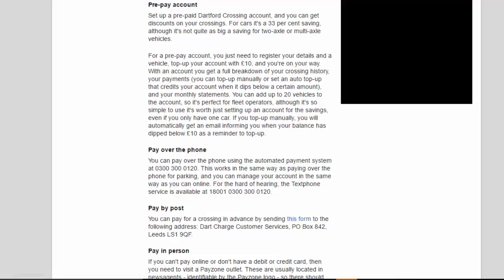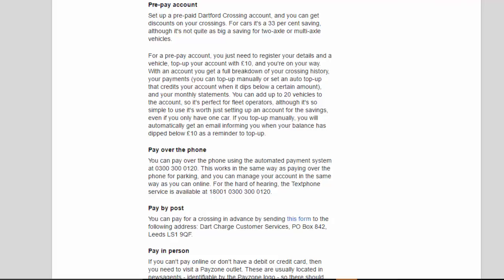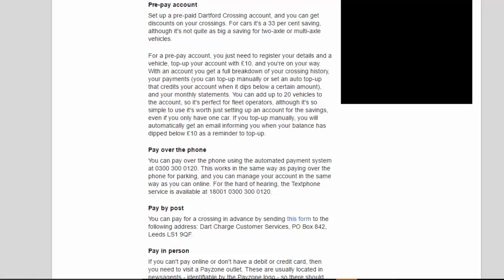Prepay account: set up a prepaid Dartford Crossing account and you can get discounts on your crossings — for cars it's a 33% saving. For a prepay account, you just need to register your details and a vehicle, top up your account with £10, and you're on your way. With an account you get a full breakdown of your crossing history, your payments, the option to top up manually or set an auto top-up that credits your account when it dips below a certain amount, and monthly statements.